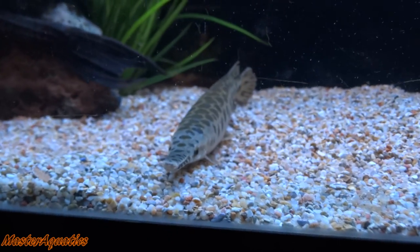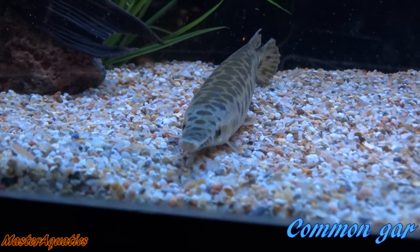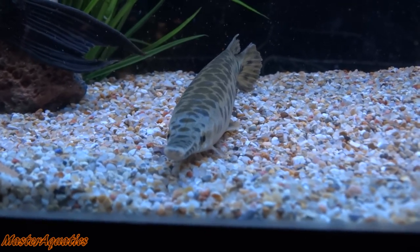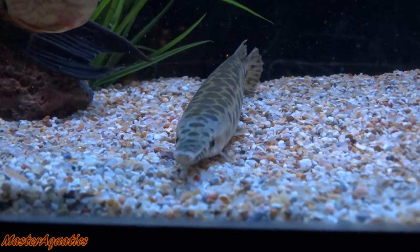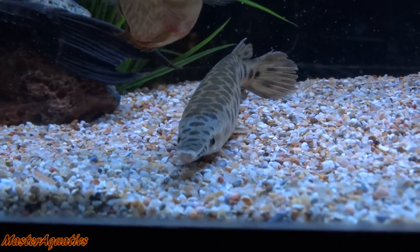Next on the list is the common gar. It's different than the alligator gar, but both are creepy looking. The common gar does not grow as big as the alligator gar, which has been reported to grow up to 6 feet and weigh up to 100 pounds. The common gar is totally different and doesn't get anywhere near that size.